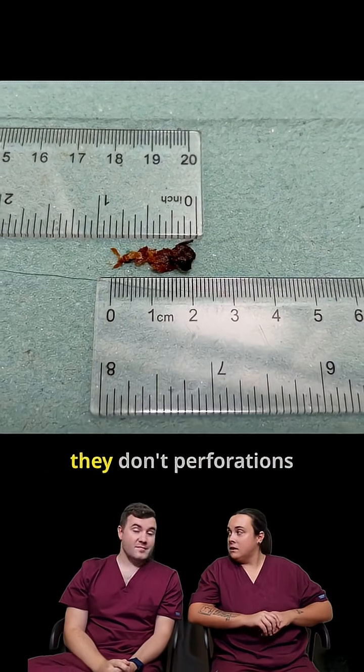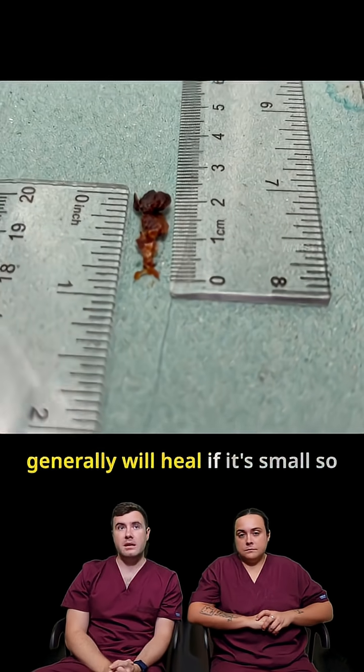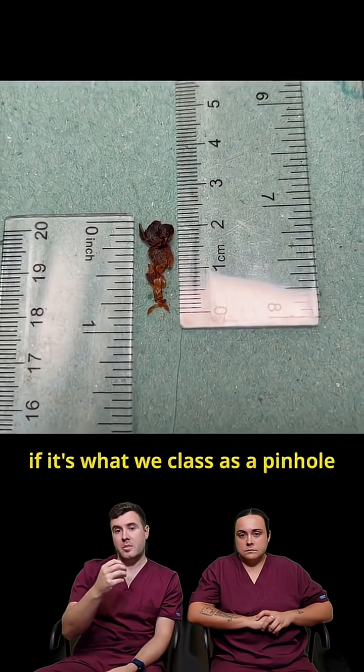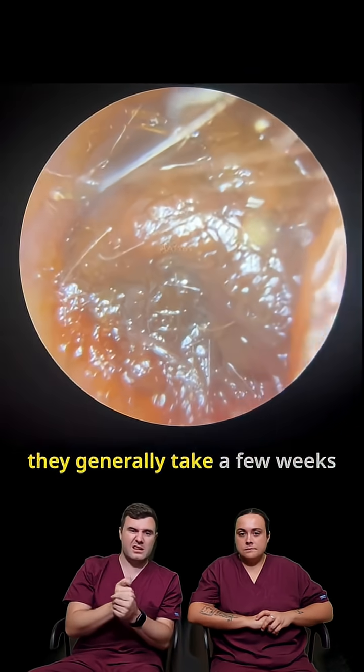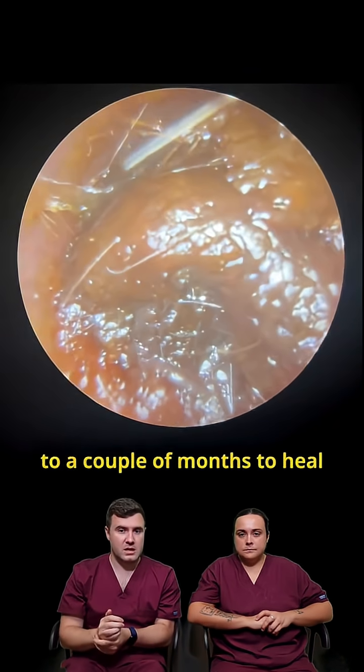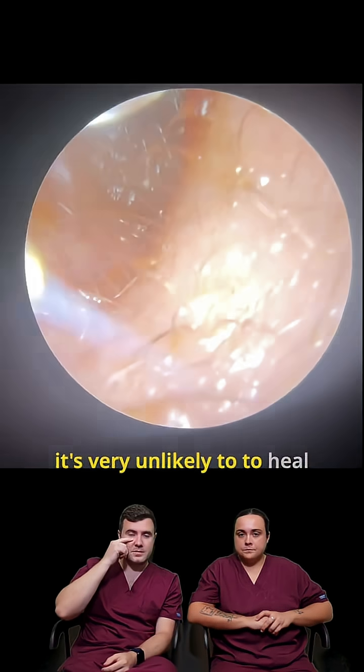It's the biggest one I've ever seen. Perforations generally will heal if it's small. So if it's what we class as a pinhole perforation — which is like a tiny perforation — they generally take a few weeks to a couple of months to heal. When it's quite large like that, it's very unlikely to heal up.